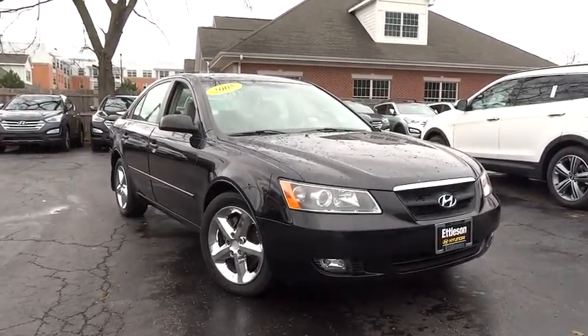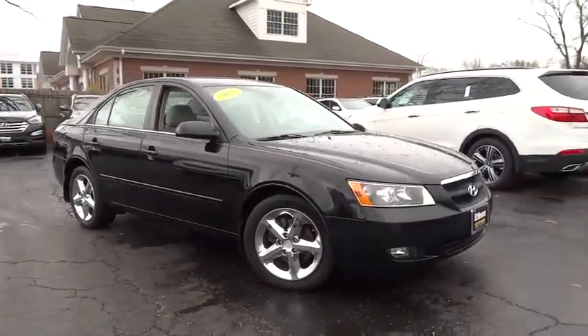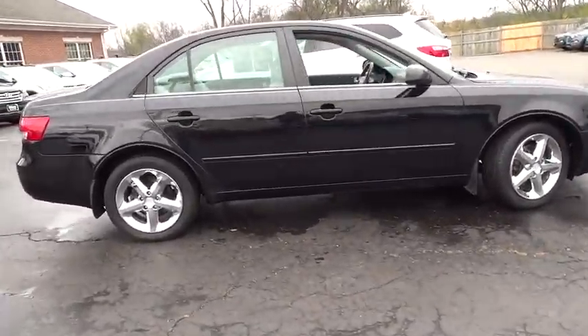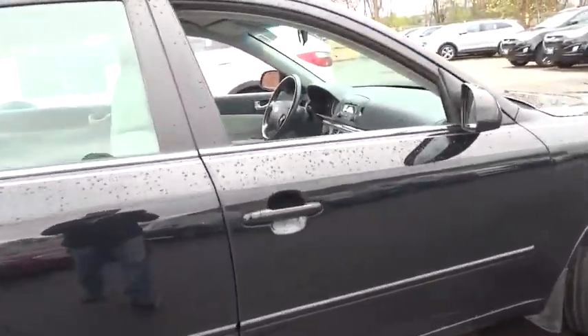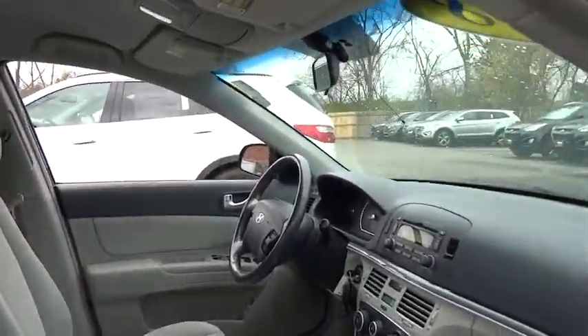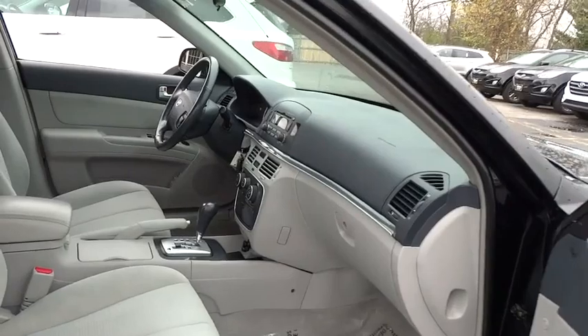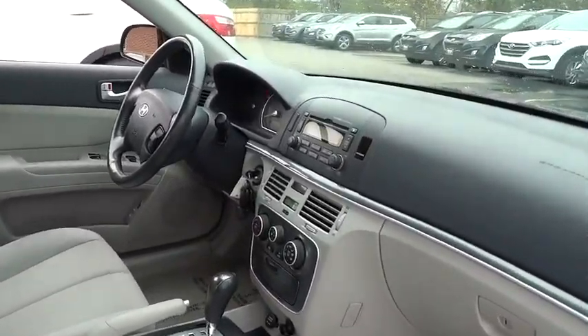The 2008 Sonata. The Sonata has a long list of technologically advanced interior features and options that make driving safer, more convenient, and much more fun. Don't forget the exterior corrosion protection — a 14-step roto-dip system that provides unmatched protection for your Sonata.